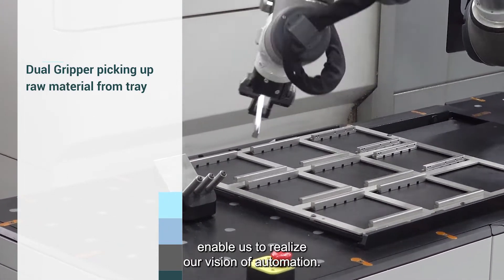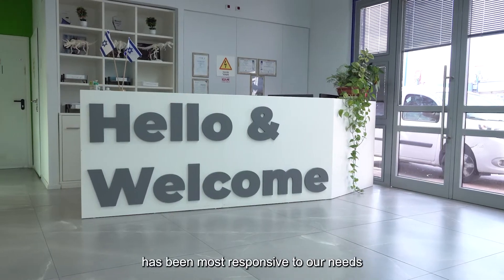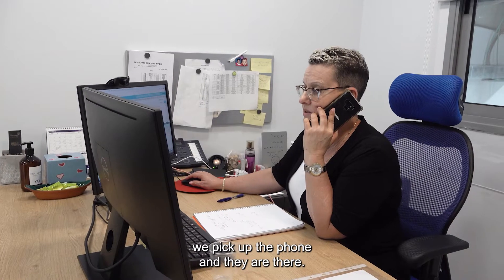The Universal Robots' advantages enable us to realize our vision of automation. SUPAD, their local distributor, has been most responsive to our needs, and whenever we need them, we pick up the phone and they are there.